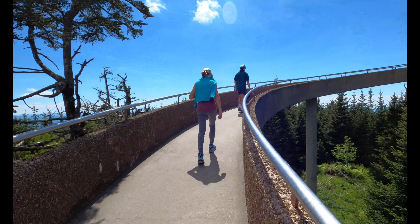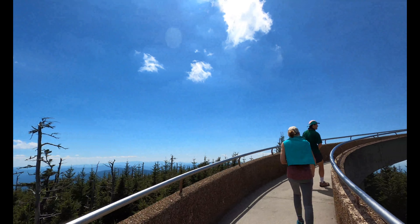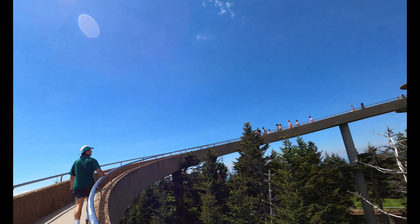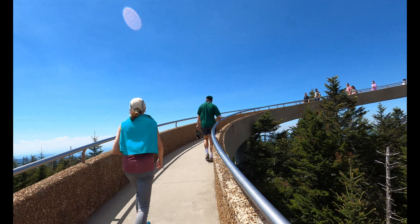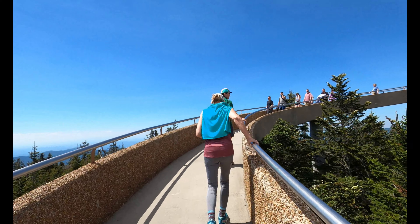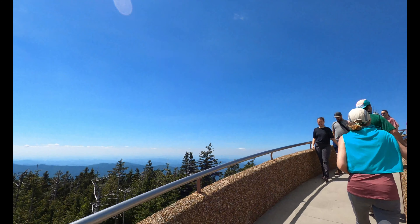We're almost to the top, almost to the top — I've got to go up there. Killer climb. Definitely going to feel it tonight and tomorrow.